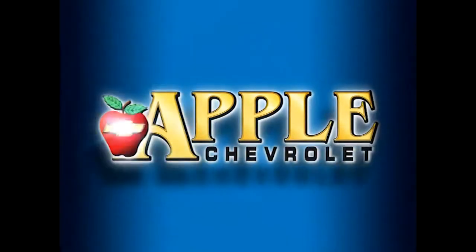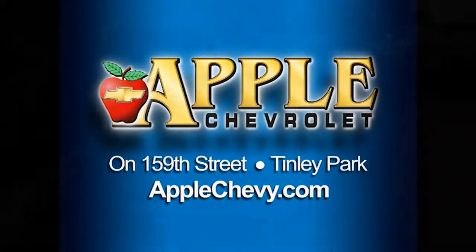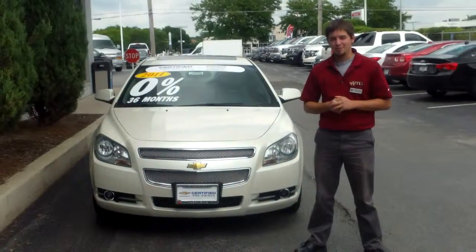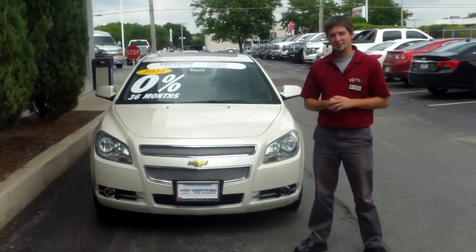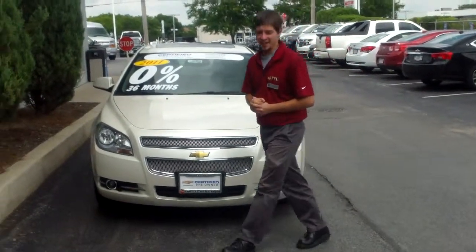When you're shopping for a Chevy, pick Apple Chevrolet! Hi Vicki, this is Mike Mitchell at Apple Chevrolet in Tinley Park. I just wanted to give you a short walk-around video of this 2011 Chevrolet Malibu LTZ that I have right here.